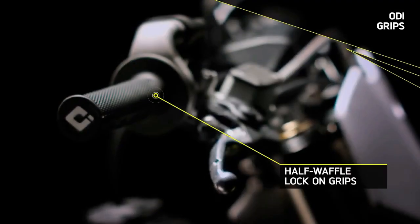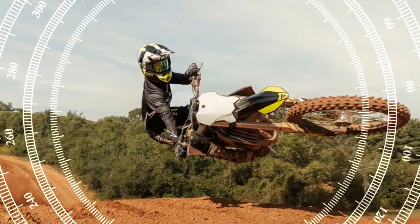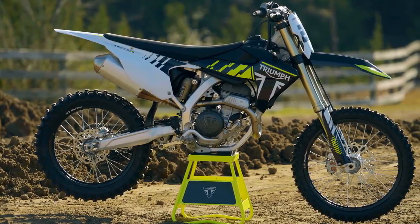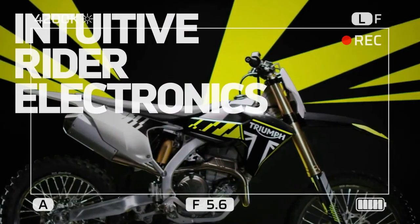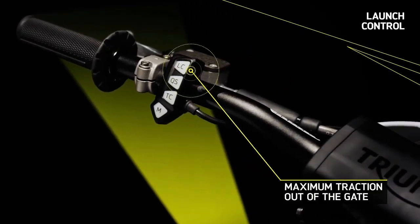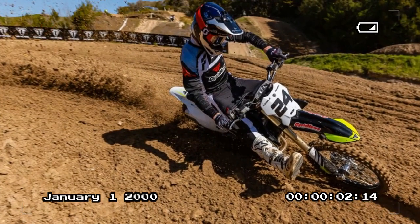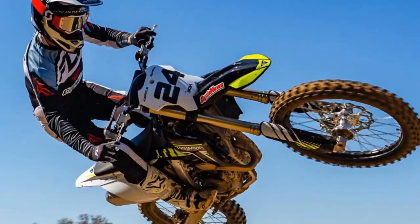Performance on the track is where the TF250X truly shines. From the moment it hits the Gatorback circuit, the exhilarating experience begins. Thanks to Triumph's quick-shift technology, gear changes are seamless, making transitions from second to fifth feel effortless. Negotiating deep ruts and pushing the boundaries through every corner, the TF250X maintains its balance and predictability, even during intense braking and high RPMs. With the suspension setup nearly dialed straight out of the box, adjustments were minimal, catering perfectly to a rider weighing 155 pounds.